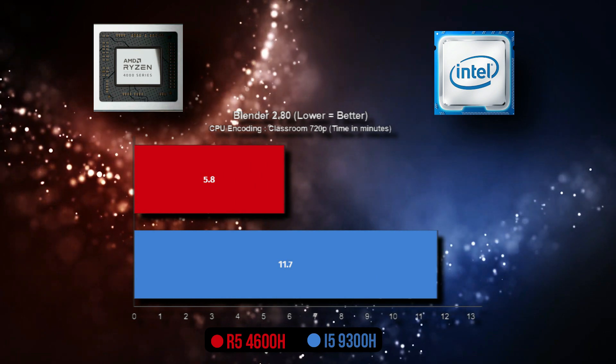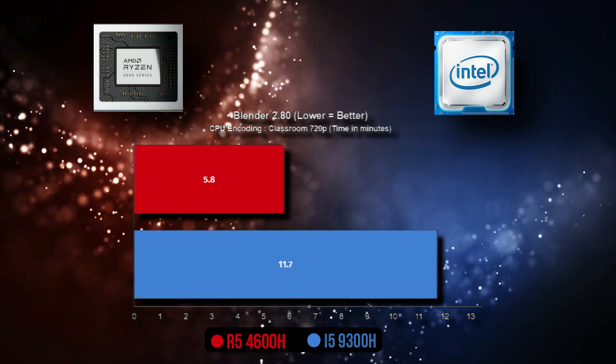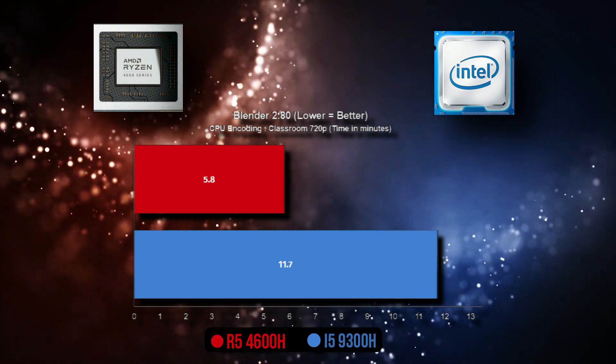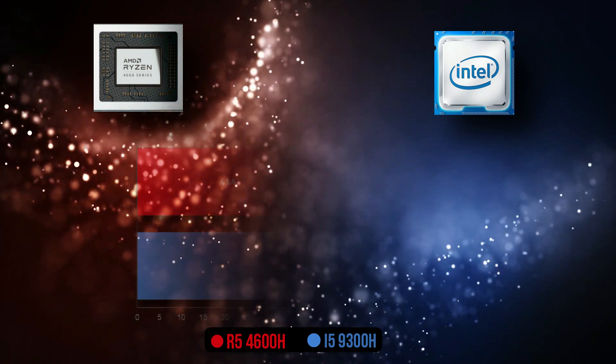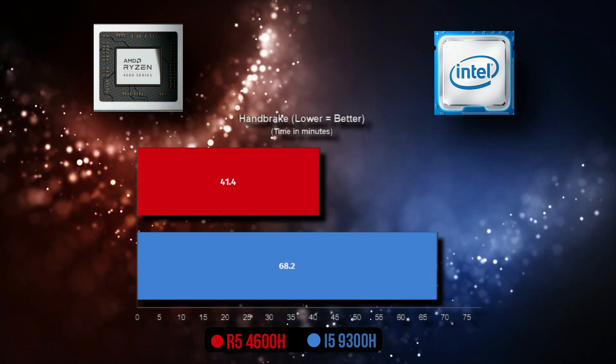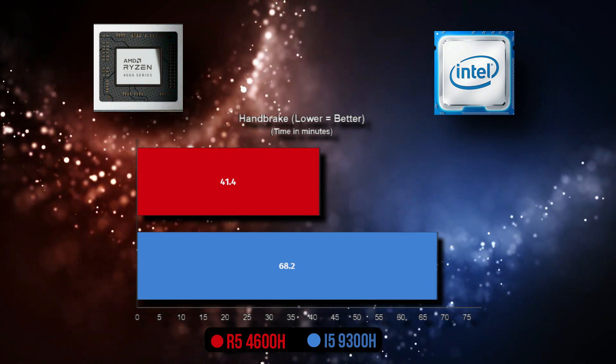In the Blender 2.8 Classroom benchmark at 720p, the Ryzen 5 4600H is 101% ahead of the Core i5 9300H. In the HandBrake benchmark, the Ryzen 5 4600H is 64.7% ahead of the Core i5 9300H.